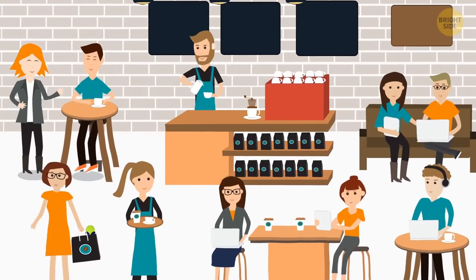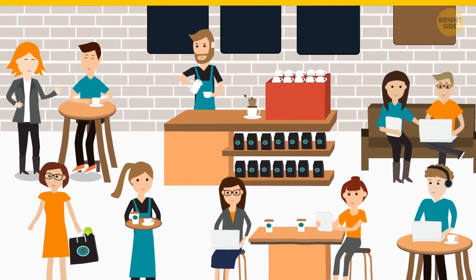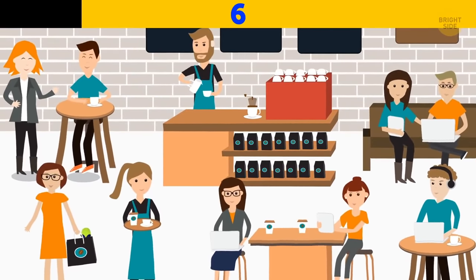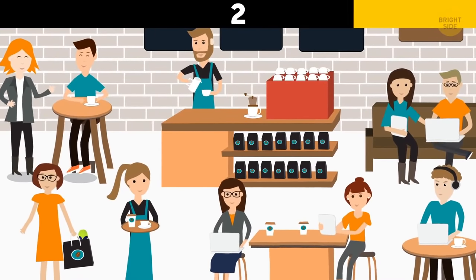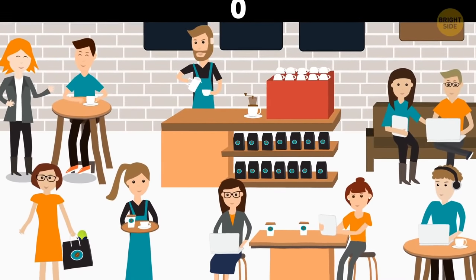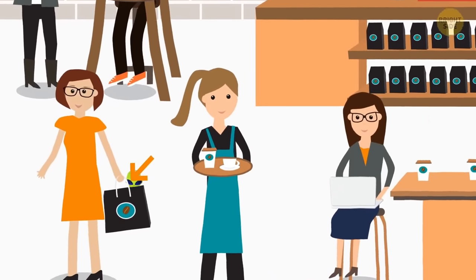Can you spot an alien among the customers of this cafe? The alien is hiding in this woman's bag.